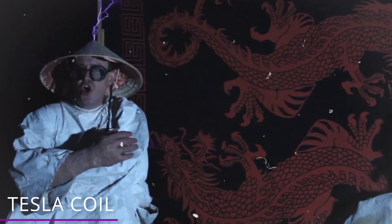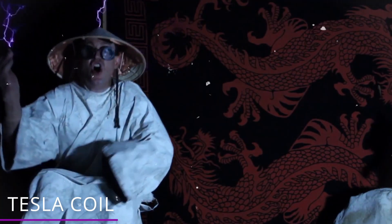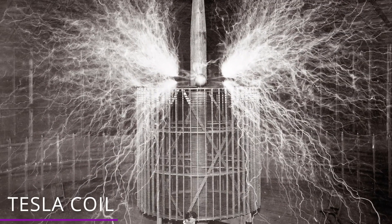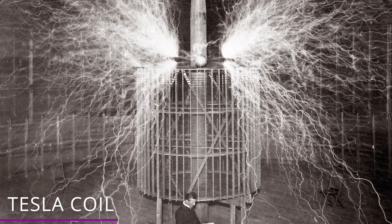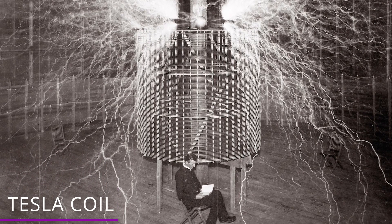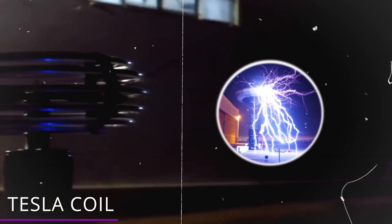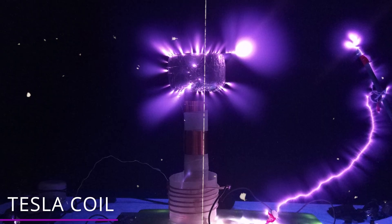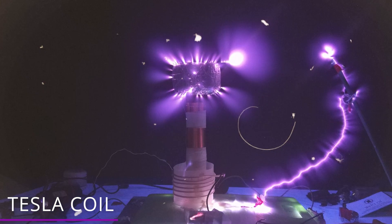However, Tesla coils are dangerous! By their nature, they produce electrical arcing that can travel unpredictably in any direction, and they can strike pretty far, so these arcs can be quite dangerous. But if things had fallen one way instead of another, who knows — maybe the world today would be getting electricity completely differently!